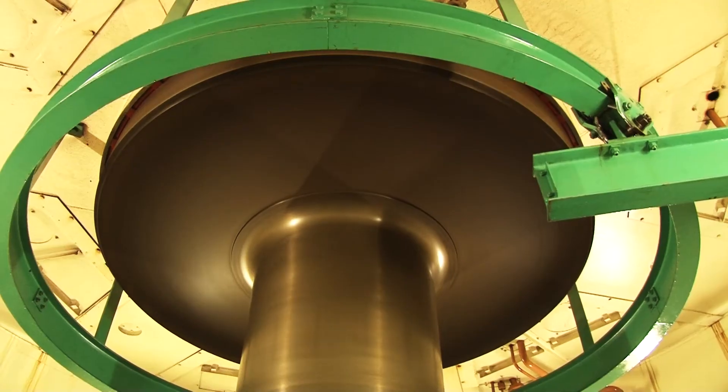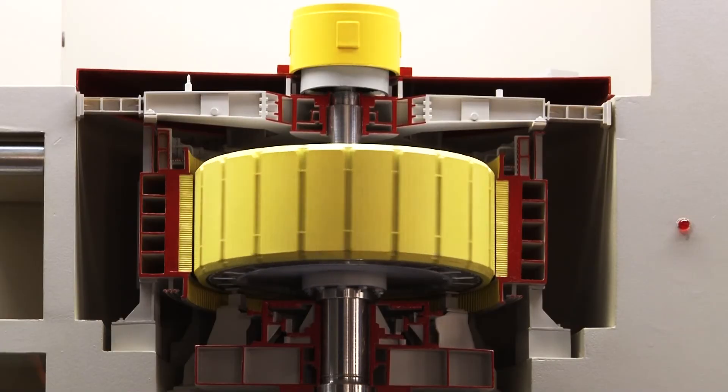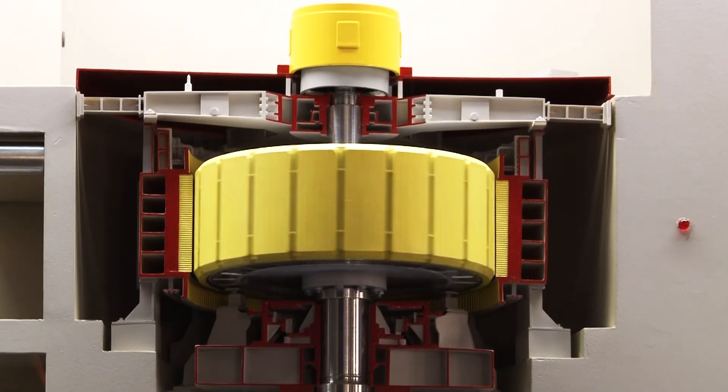The water pushes the blades of the turbine, which turns the shaft, which in turn spins the rotor in the stator, which then generates the electricity.